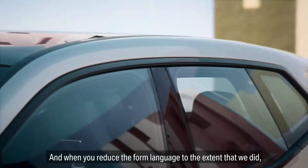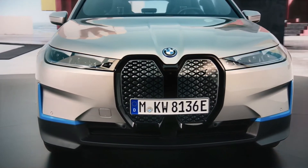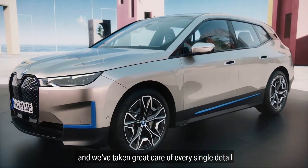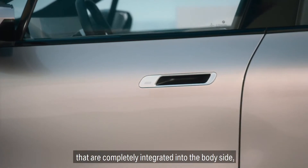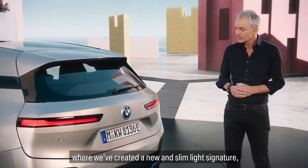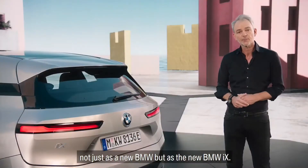And when you reduce the form language to the extent that we did, all the details matter that much more. Overall, in this shape, we've managed to reduce the number of shut lines. We've taken great care of every single detail — things like the door handles, for example, that are completely integrated into the body side. Or things like the lamps, where we've created a new and slim light signature, both front and rear, by which you will recognize this vehicle not just as a new BMW, but as the new BMW iX.